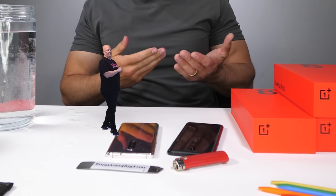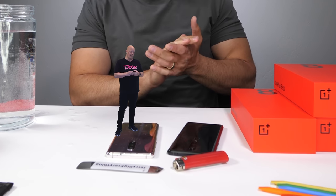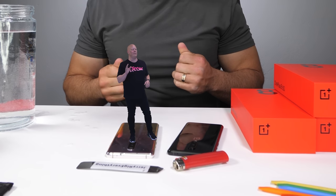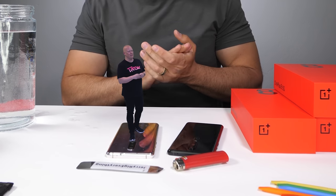Des, when can people start picking these up? The OnePlus 8 5G will be available on April 29th in both Interstellar Glow and Onyx Black with an incredible launch offer. Check that out at T-Mobile.com.